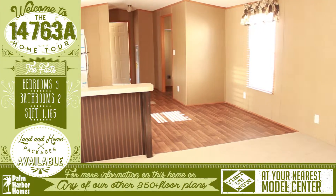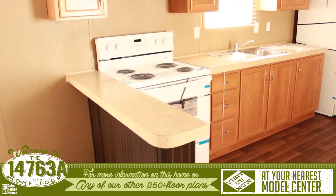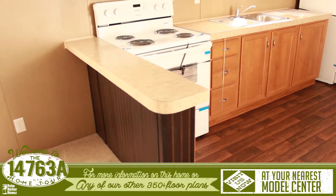Welcome to this lovely Fleetwood Virtual Home Tour. As you enter this home, you are greeted with an open floor plan that allows open access to the kitchen and dining room.